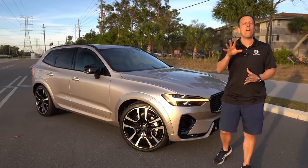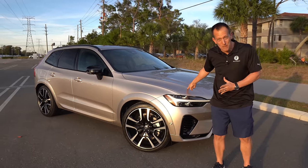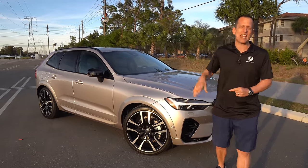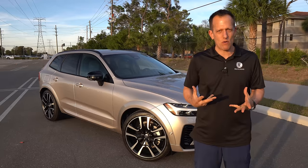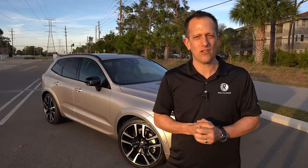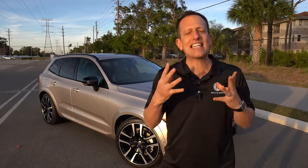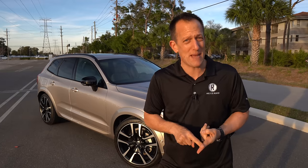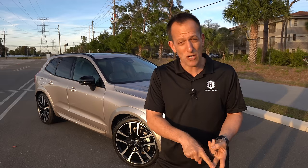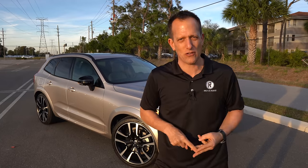This is a 2024 Volvo XC90 Recharge — this is the top ultimate trim, and it's the dark edition. But before we get into this luxury all-wheel drive Swedish luxury SUV, this vehicle goes up against some pretty big names: BMW X5, the Porsche Macan believe it or not, and vehicles like the Mercedes-Benz GLC.